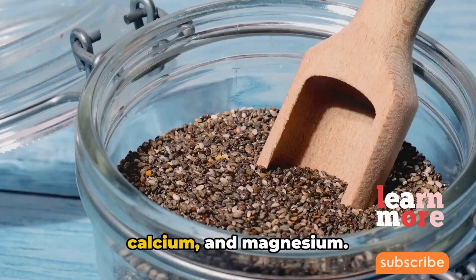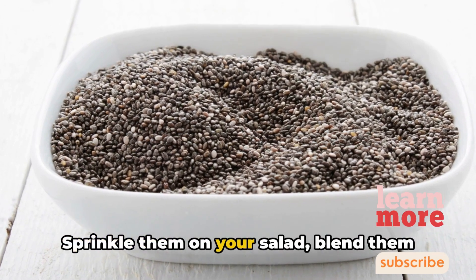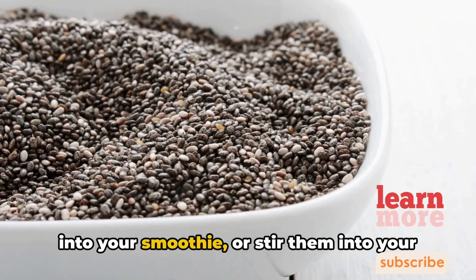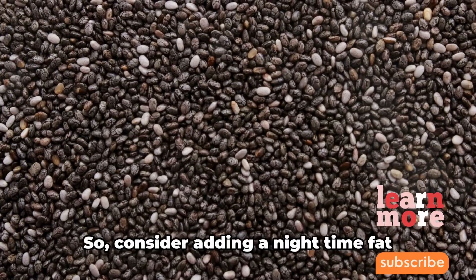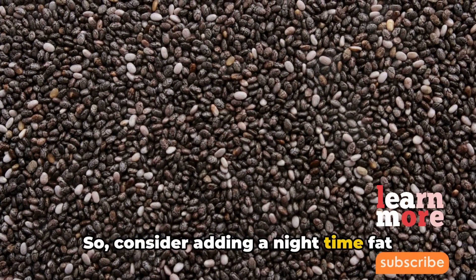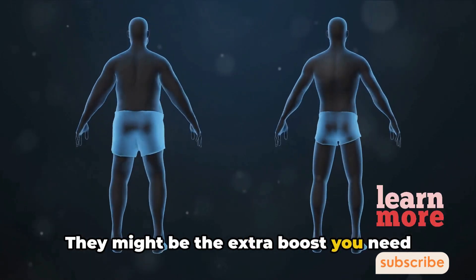It's not just about weight loss — chia seeds are a nutritional powerhouse, offering a generous dose of antioxidants, calcium, and magnesium. They're a versatile ingredient: sprinkle them on your salad, blend them into your smoothie, or stir them into your yogurt for a nutrient-rich addition to your diet. So consider adding a nighttime fat burner and chia seeds to your routine — they might be the extra boost you need for your weight loss journey.